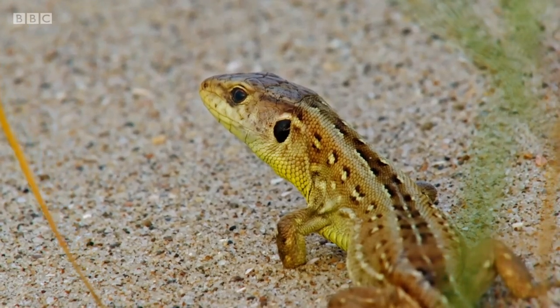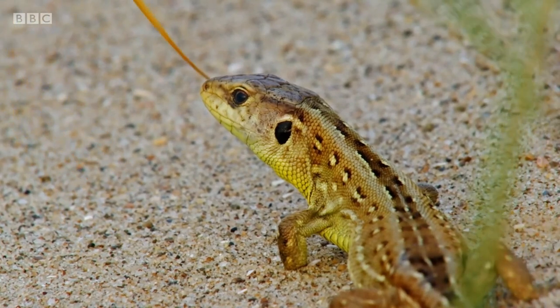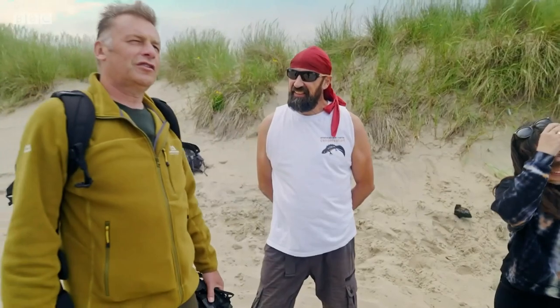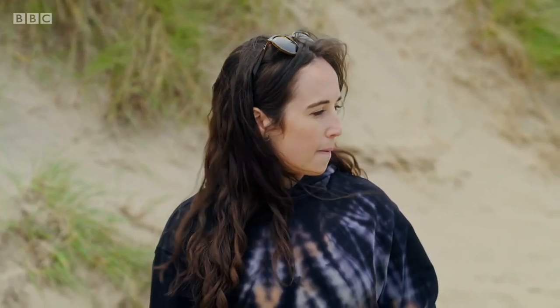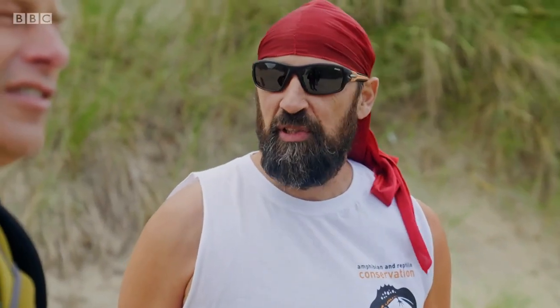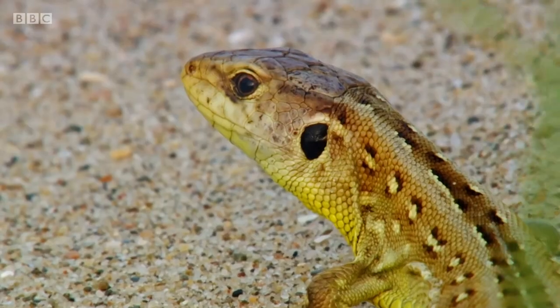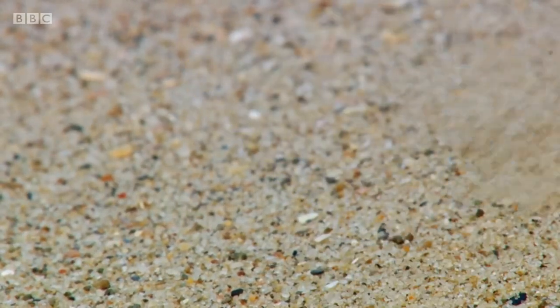Thank you so much for that, Pete. You're very welcome. You've justified your title as the lizard wizard. And we managed to sneak in and sneak out, and she's still there, which is always satisfying. That's the best way — to leave them as you found them, without disturbing them. She's lovely.